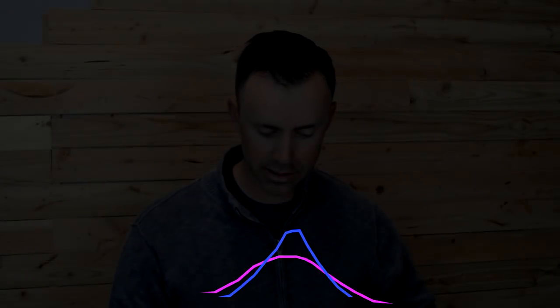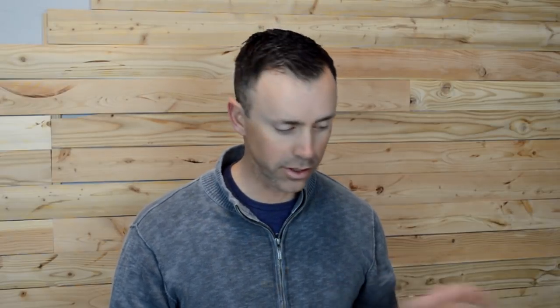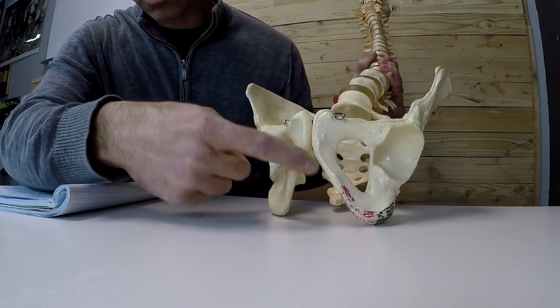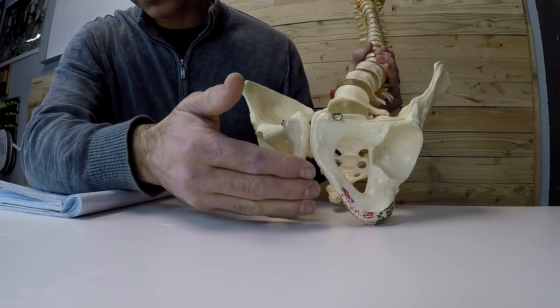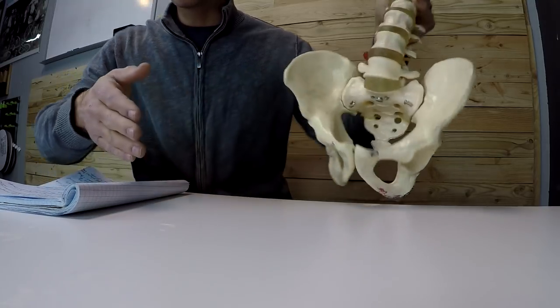In general — and these are generalizations, there are individual differences — what this means is that when we tip the female pelvis forward, they're going to contact soft tissue sooner. The male pelvis, with its taller arch, can tip further forward before contacting soft tissue in that area. This is more than likely why we see more extreme measures being taken, such as undergoing a labiaplasty to remove tissue so there's less in the way.